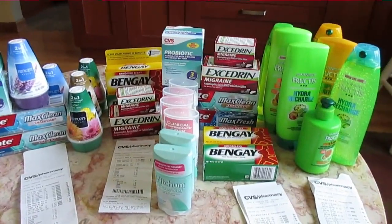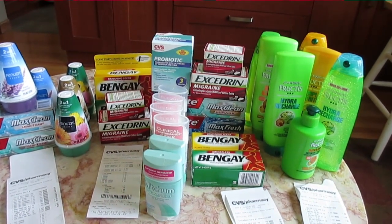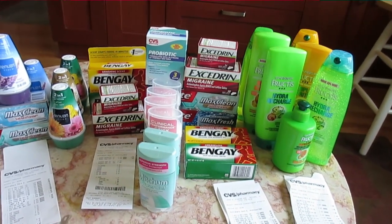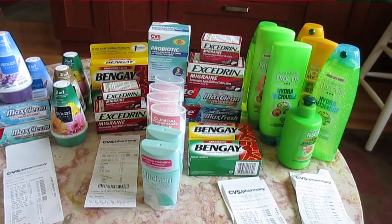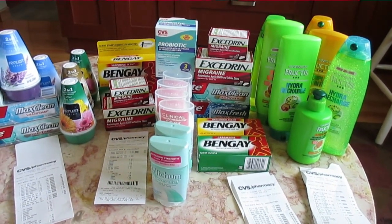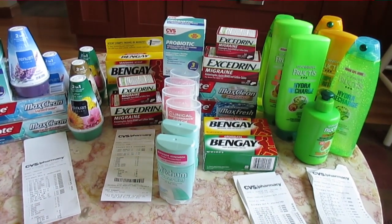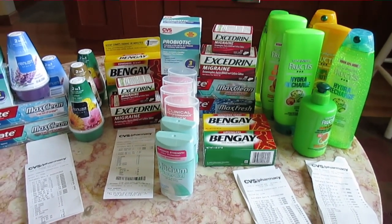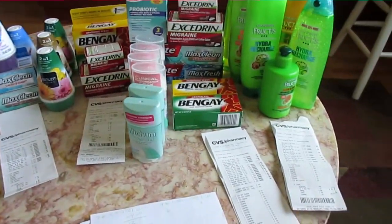I probably should have mentioned that I did five separate purchases. I had three different $4 off of $20 coupons, and because you can't use them all three together, I did separate purchases. Same thing with the $4 off of $12 cosmetics. So I kind of combined and separated, which is why everything is grouped — these were my five different purchases.